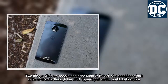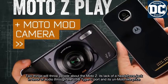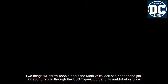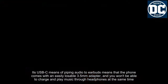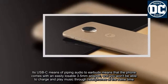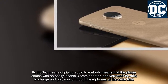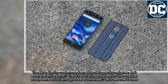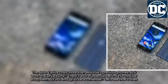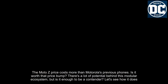Two things will throw people about the Moto Z: its lack of a headphone jack in favor of audio through the USB Type-C port, and its own Moto-level price. Its USB-C means of piping audio to earbuds means the phone comes with an easily losable 3.5mm adapter, and you won't be able to charge and play music through headphones at the same time. There's a lot of potential behind this modular ecosystem, but is it enough to be a contender?